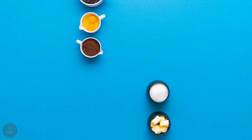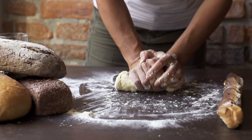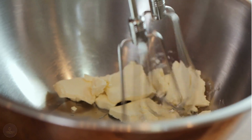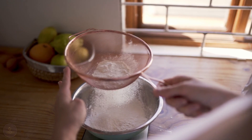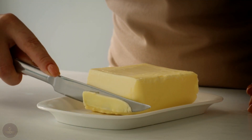Ingredients. To make these cookies, you'll need the following. First, let's start with the crust. You'll need three ounces of cream cheese, one stick of butter, and one cup of flour. Make sure both the cream cheese and butter are at room temperature before you begin.